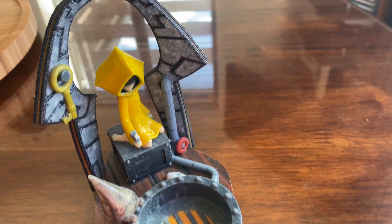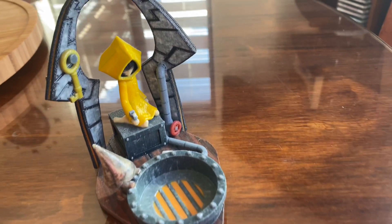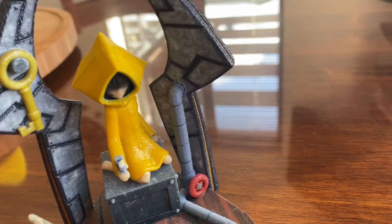Here we have a custom made statue of Six sitting down.